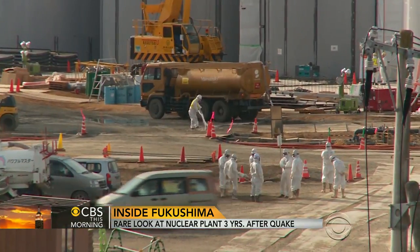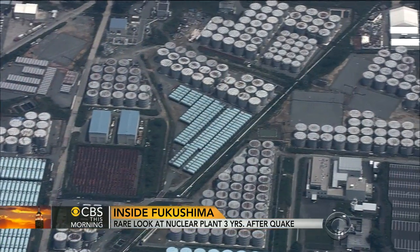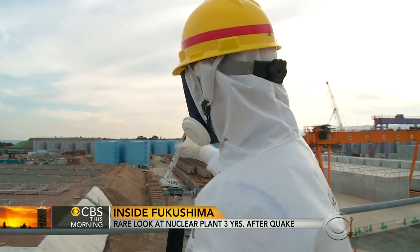But that contaminated water mixes with groundwater that leaks into the reactors. This was once all thick forest behind me surrounding the plant. That forest has been chopped down to make way for these blue tanks to store the contaminated water.